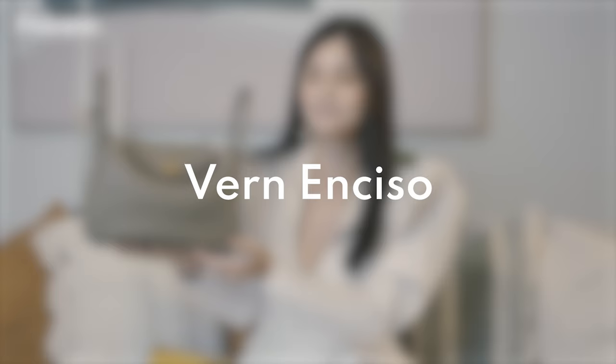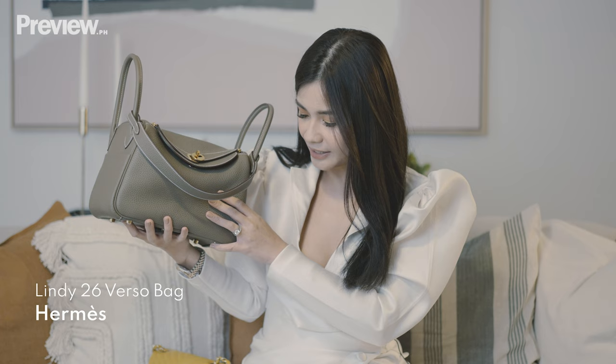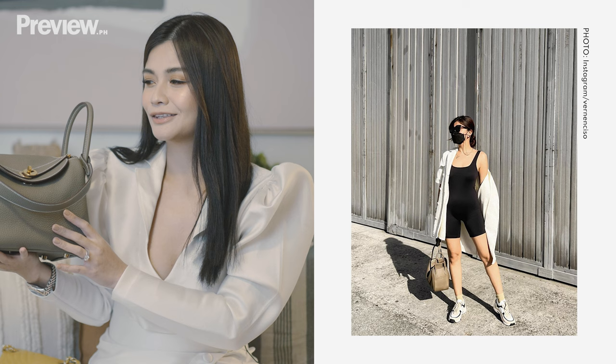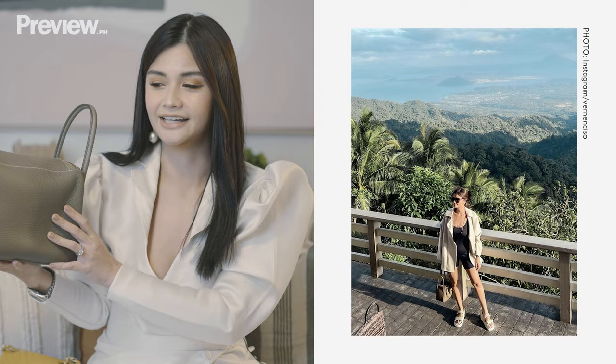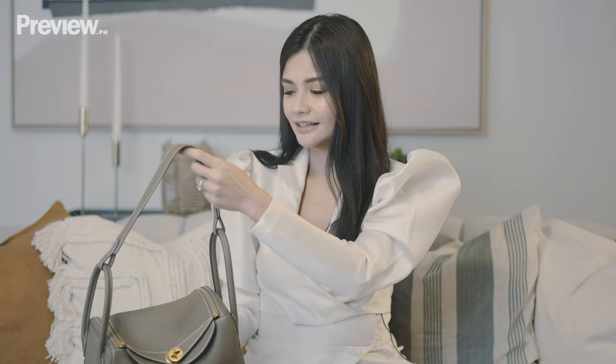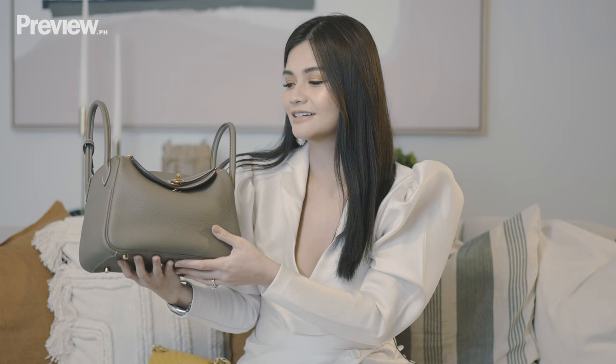My third top designer item is this Lindy 26 in Ito. This was one of my most recent purchases and I got it from the Hermes store in Manila. This is my favorite everyday bag. I thought I'd have a hard time wearing it because of the color, even though it's a neutral shade. But I just reach for this every single day, especially for outfits where I don't know what to wear — it's just so easy to bring. I love that it's a material I don't have to take care of too much. And this was actually my husband's first gift to me as husband and wife, so of course that's going to be special.